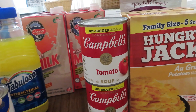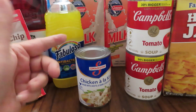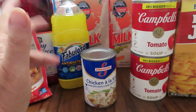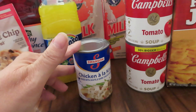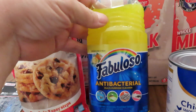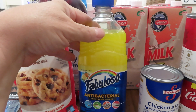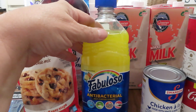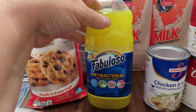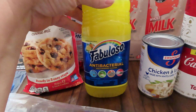I picked up one more of the Swanson Chicken a la King. You can do a lot with it — put it over rice or pasta, or eat it out of the can — so it's a good prep. I also love the Fabulosa antibacterial cleaner; this is what I use on my floors. I know I could go to Walmart and spend three to five dollars for a bigger bottle, but this is the way I buy it.